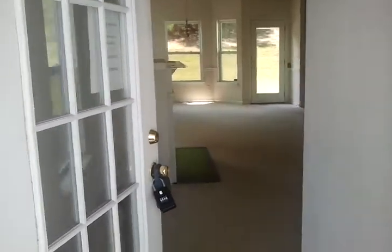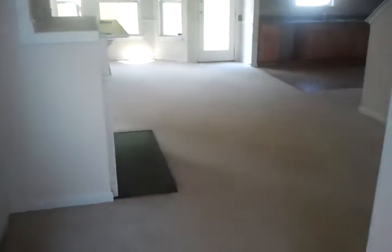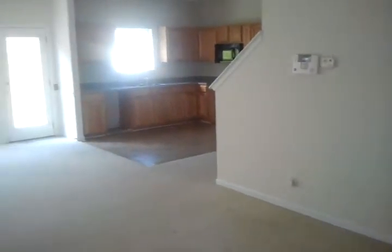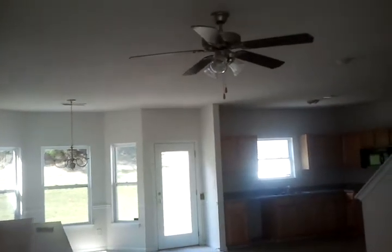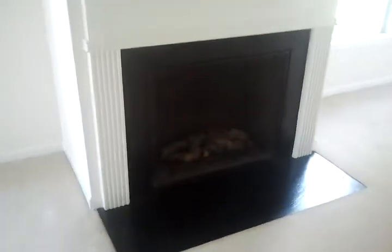This is the front entrance of Split Pine Court. Downstairs is the living and dining kitchen area — it's a smaller layout. There's a gas fireplace in here.